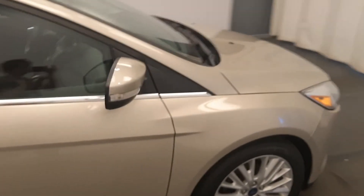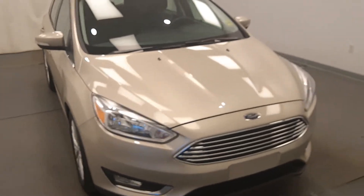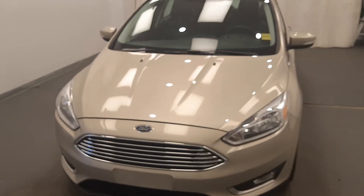Once again, we're reviewing stock number 227995 on a 2018 Ford Focus, and our exterior color is gold.